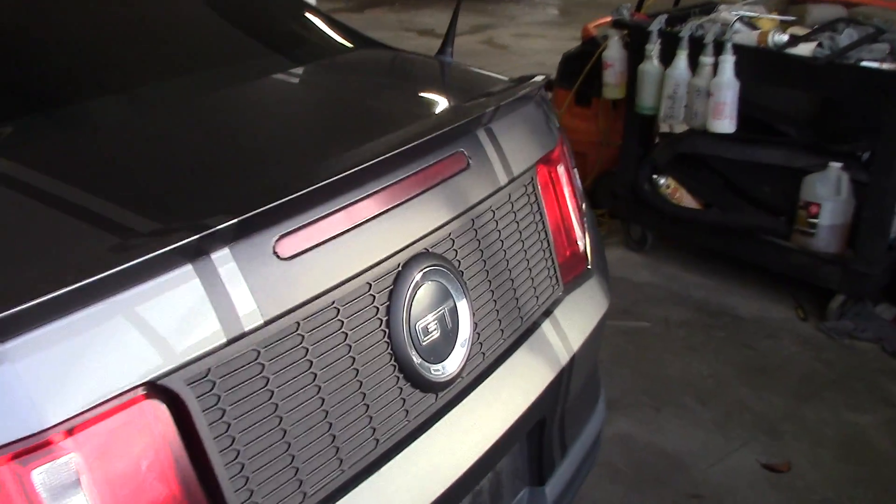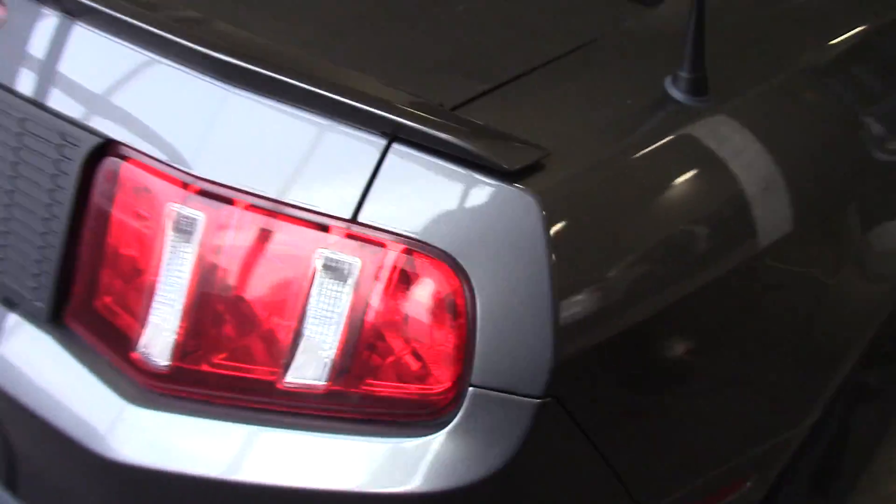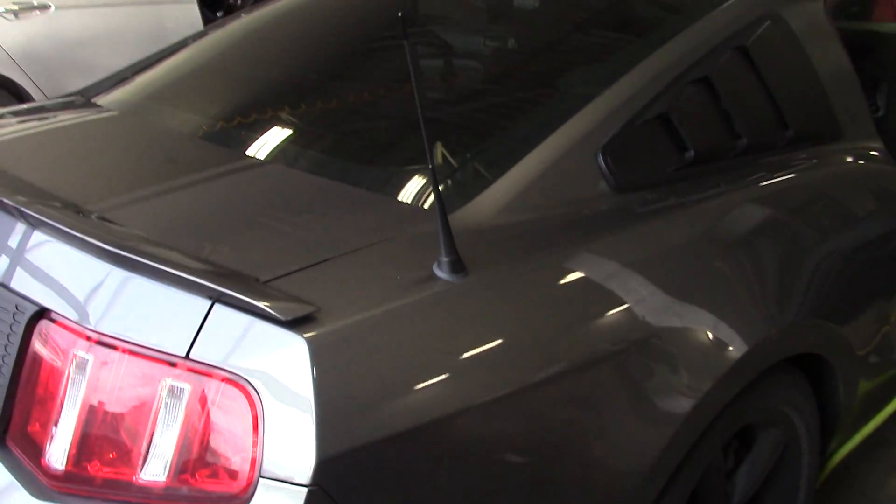This is a GT Mustang 2010. Really slick looking with the gray and the black window covers.